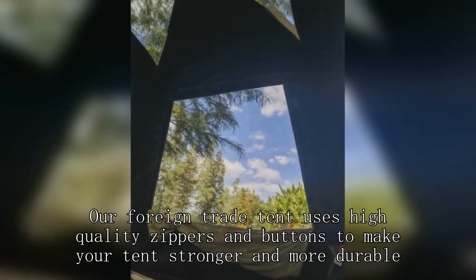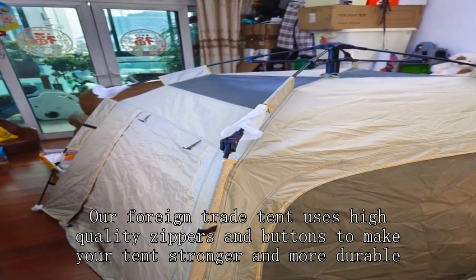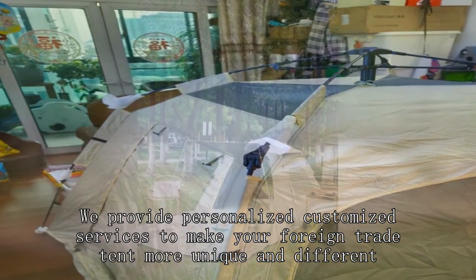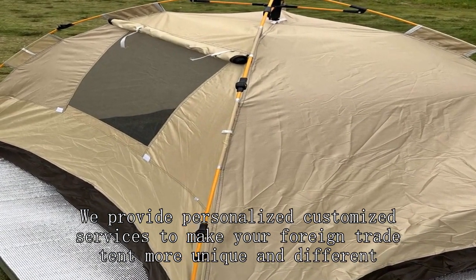Our foreign trade tent uses high-quality zipper and buttons to make your tent stronger and more durable. We provide personalized customized services to make your foreign trade tent more unique and different.